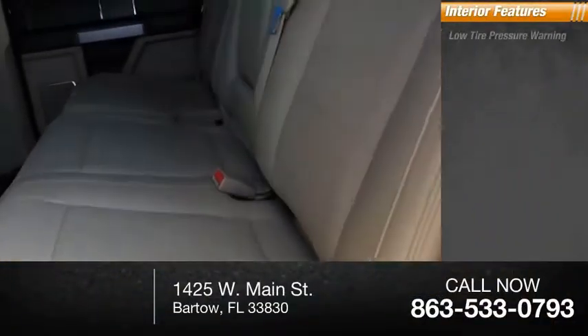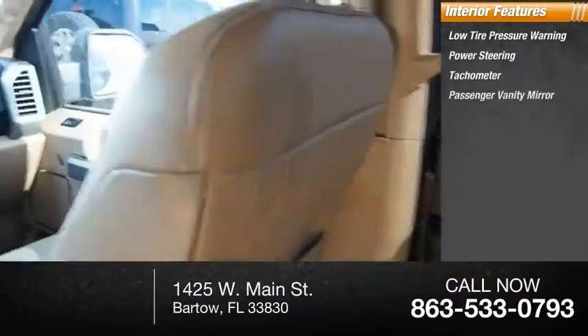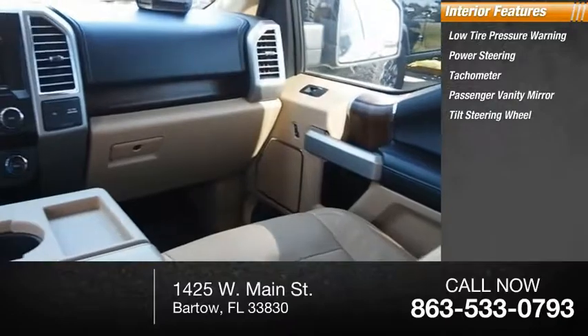Inside you'll find low tire pressure warning, power steering, tachometer, passenger vanity mirror, and tilt steering wheel.